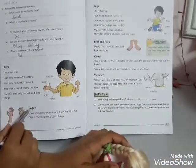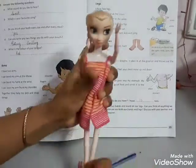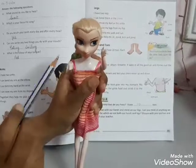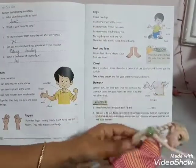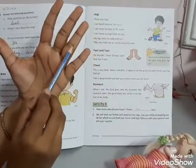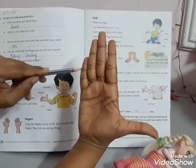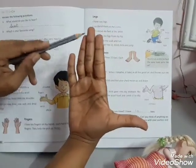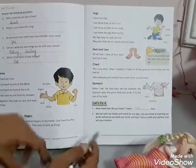Next is fingers. I have 10 fingers on my hand. You can see that she has 10 fingers, and in your hand also 10 fingers. You can see — 1, 2, 3, 4, 5 on one hand, and in another hand 6, 7, 8, 9, 10. Each hand has 5 fingers.